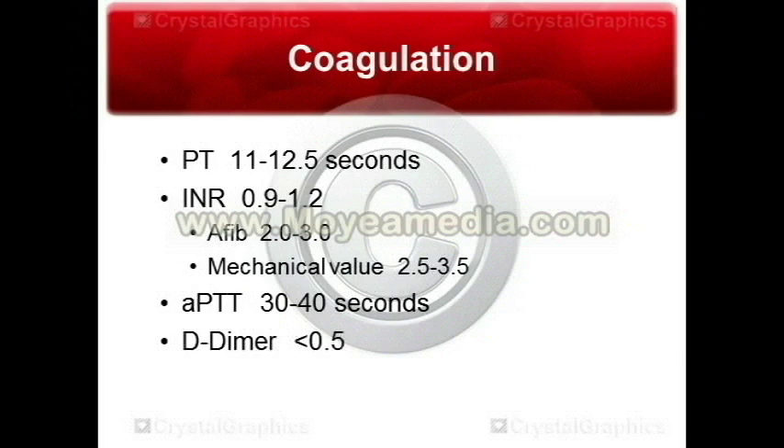The D-dimer, normally below 0.5, is a fibrin degradation product. If you have a DVT or a clot somewhere in your body, your D-dimer will be elevated. So if you see symptoms of a DVT in the leg — redness, swelling, and warmth — the D-dimer will be the first thing the physician uses to help diagnose it, because it's cheap and easy. If the D-dimer is elevated, they'll almost always order an ultrasound to confirm the presence of a DVT.